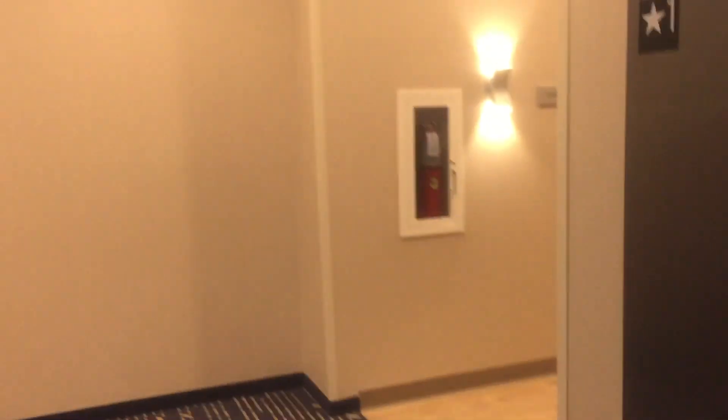Loud voice, though. Very nice elevator. Nice. Got a captain now. Look at the lights. Very nice elevator. Very nice installation.